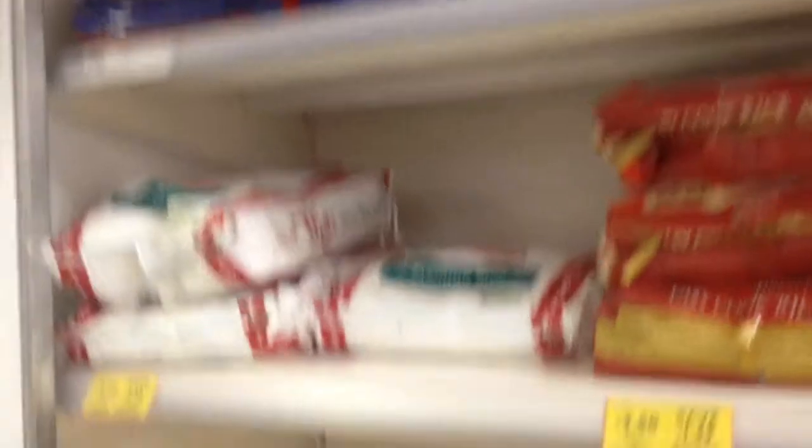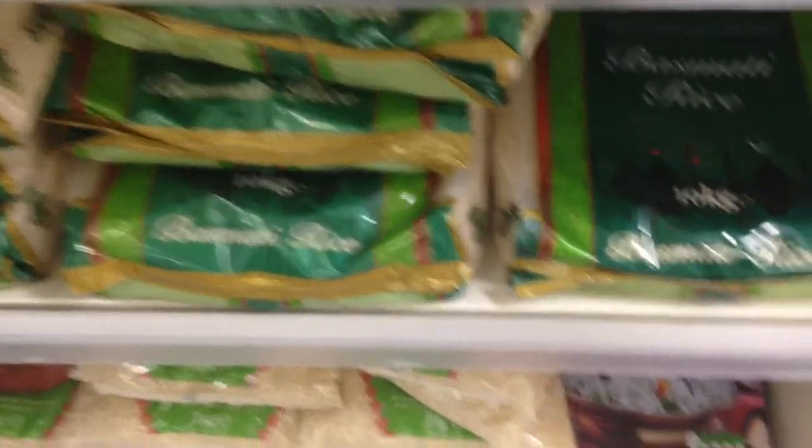Over here are some giant bags of rice. You can see here £5.50 for a five kilogram bag of jasmine rice. Down here is some basmati for 14 pounds — this is a 10 kilo bag. And some more basmati down here.